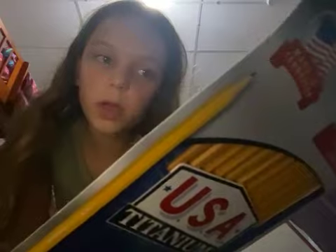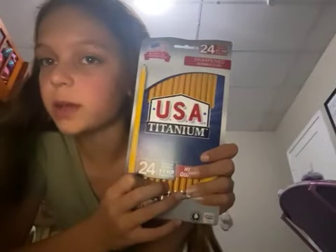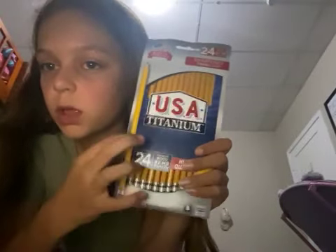You cannot have mechanical pencils in middle school, which is really messed up. In my school you can't, so we got the USA Platinum 24 — we got 24 pencils that are already sharpened, which is super nice.